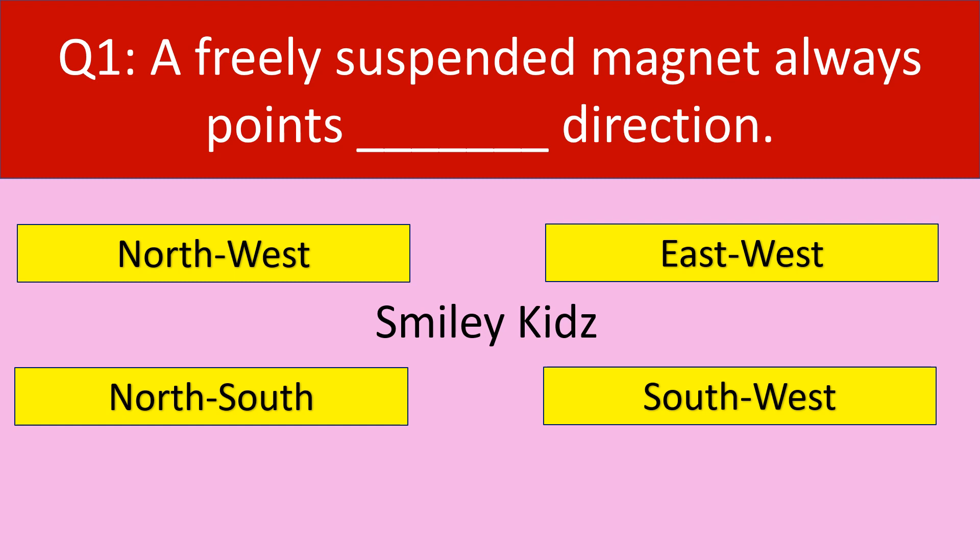Question number 1. A freely suspended magnet always points dash direction. Your options are: North-West, East-West, North-South, South-West.